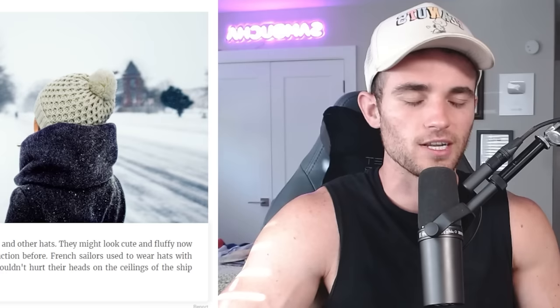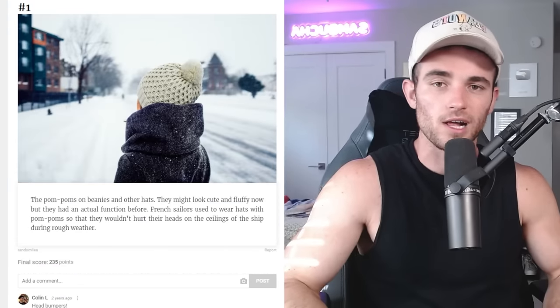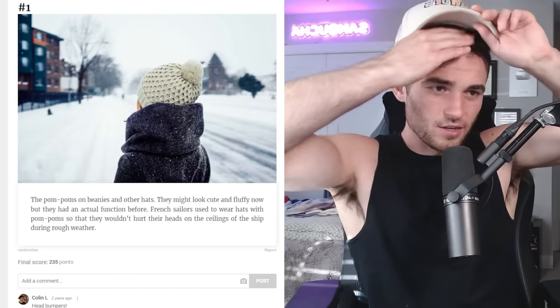Why didn't they just lay down? Like, if you're hitting turbulence, why are you standing up? And is that small ball of cotton even enough to absorb the shock? Probably not. I'm sure a lot of them got concussions and they didn't even realize it. Let me try this. Ow. That clearly doesn't work.